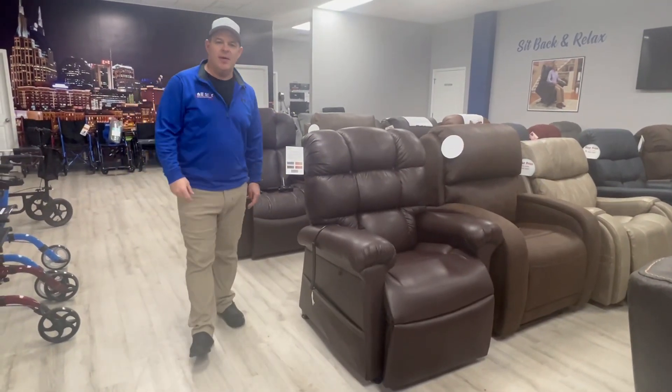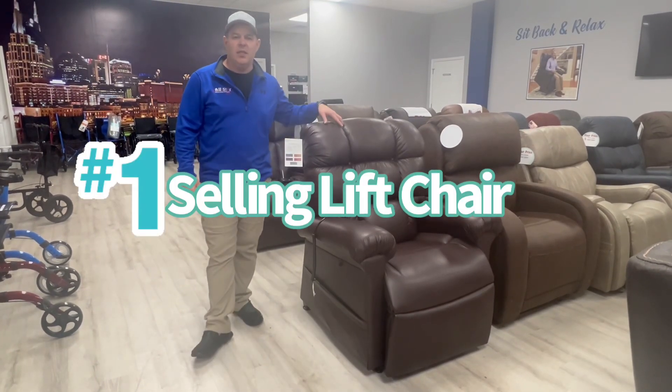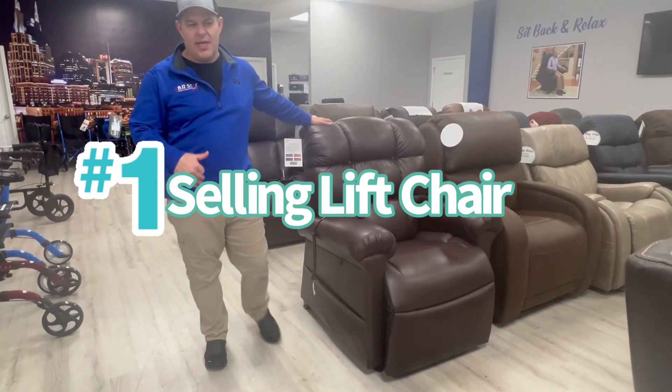Hey, thanks for watching everybody. My name is Kevin Brown with All-Star Medical and today we're going to talk about the number one selling lift chair in the country. This chair is called the PR510 by Golden Technologies.